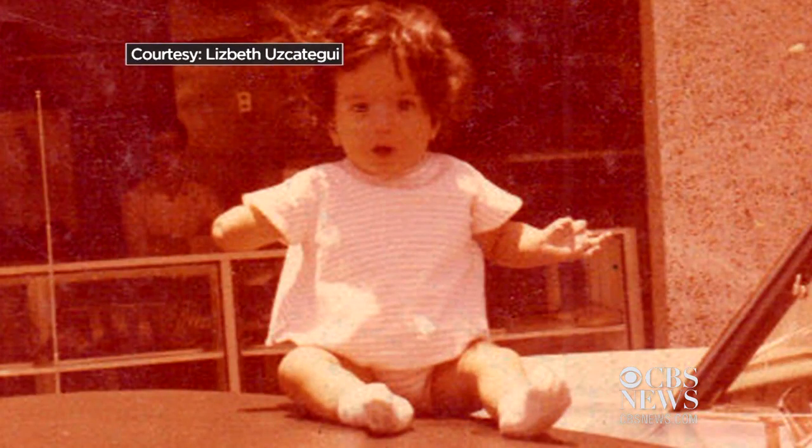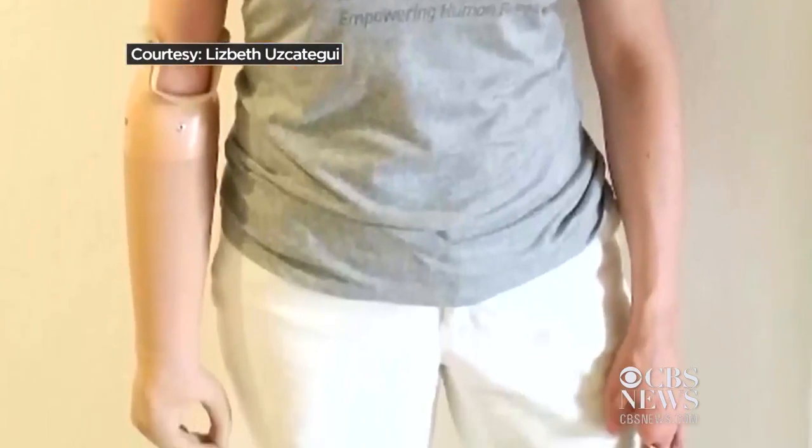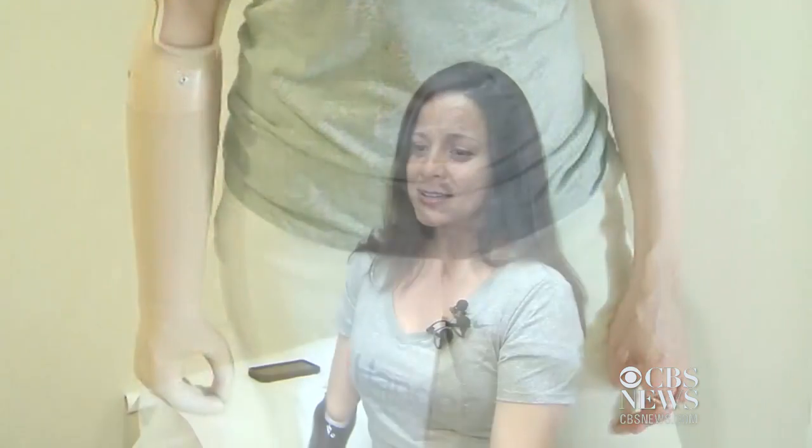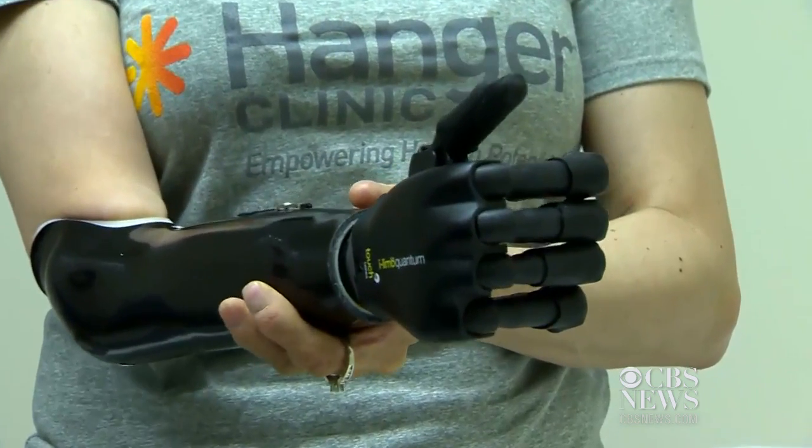She was born without a right arm below her elbow, and ever since she can remember, she felt her prosthetic hand couldn't keep up with her. She would get frustrated: why not me? Why can't I? Why don't they have it for me? Now, what technology has for her is changing her life.